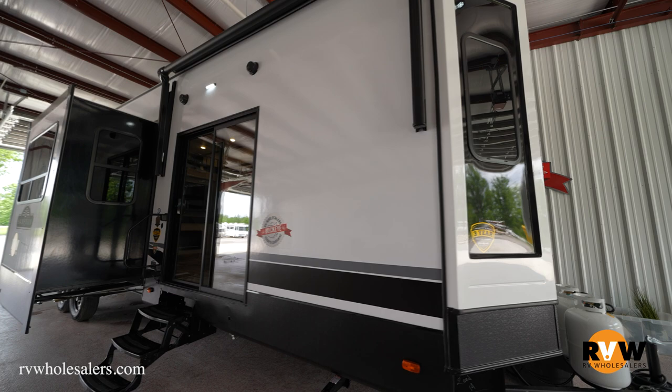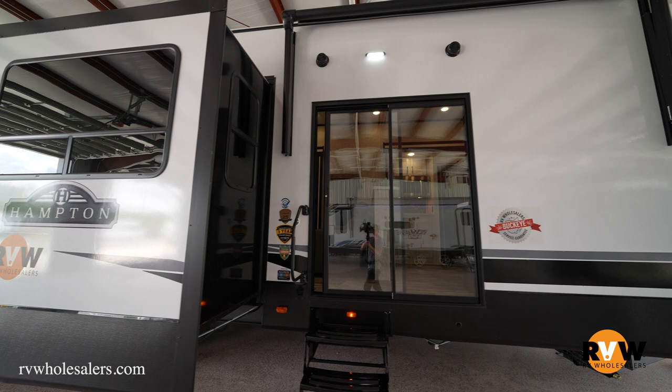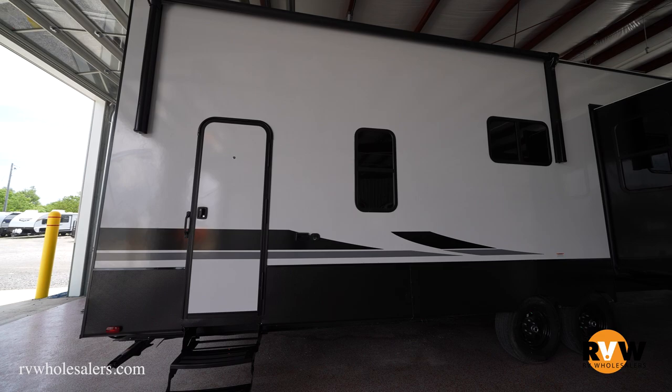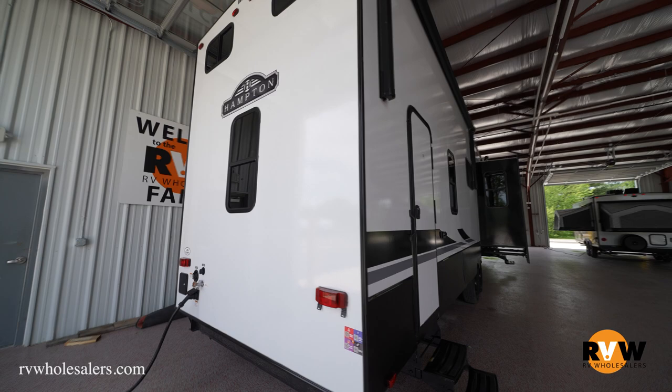Thanks for joining us here today, folks. We're going over the 2022 Crossroads Hampton — that's a 388 FKL floor plan. This is a park model, so full-time enthusiasts with a permanent spot are really going to enjoy this model. Eight-foot width, so we'll see how much that truly opens up the living space. A lot of opposing slides, front kitchen model, and you're also going to have a second-story loft there for kids.